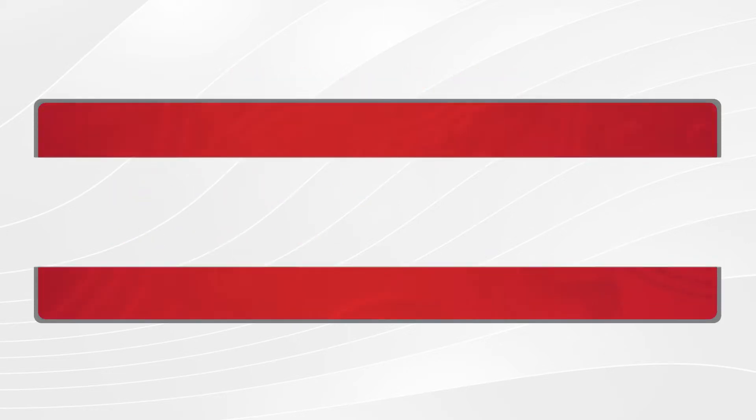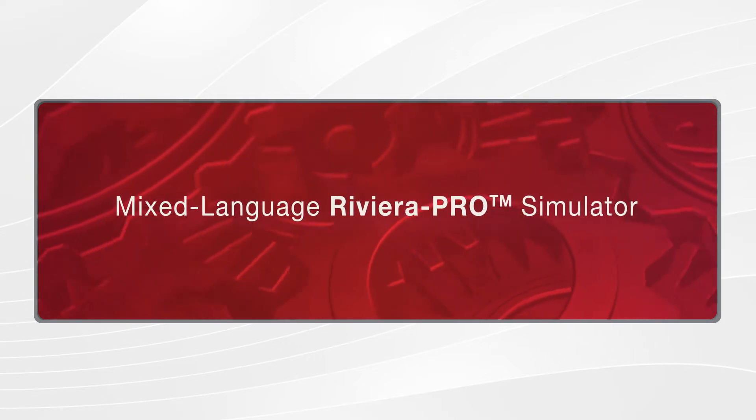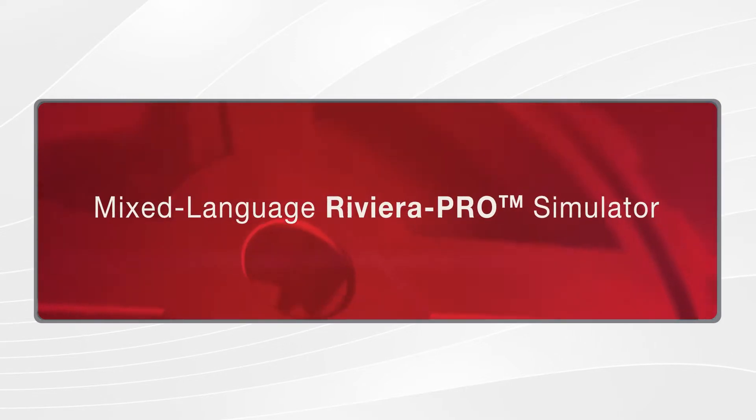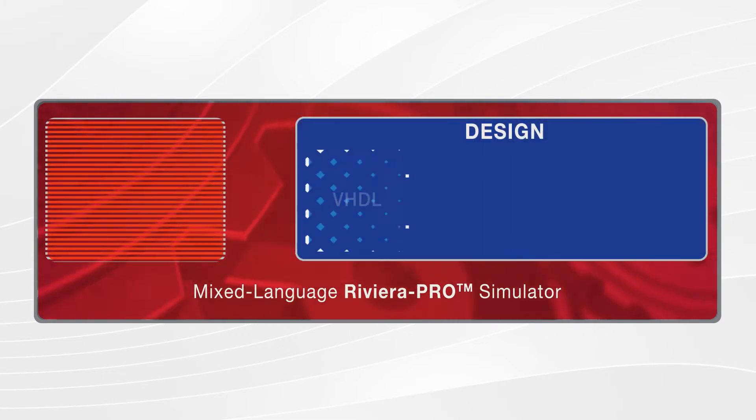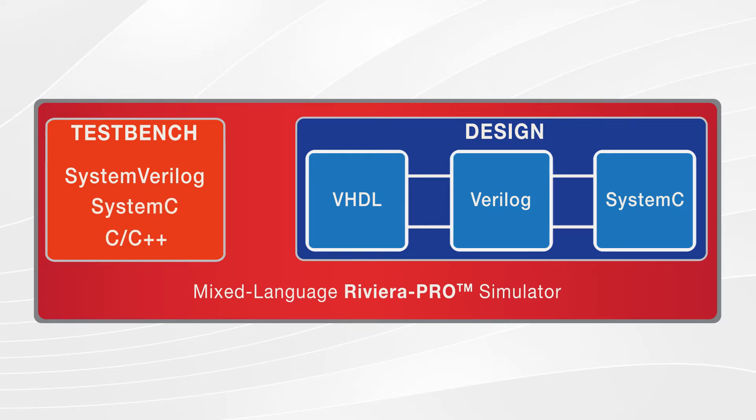The high-performance mixed language simulator is the core of the Riviera Pro platform. It supports the latest versions of the IEEE standard languages, such as VHDL, Verilog, SystemVerilog, SystemC, C, and C++, and enables a unified mixed language environment.